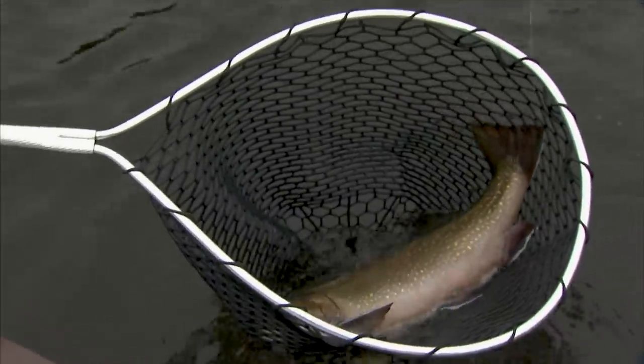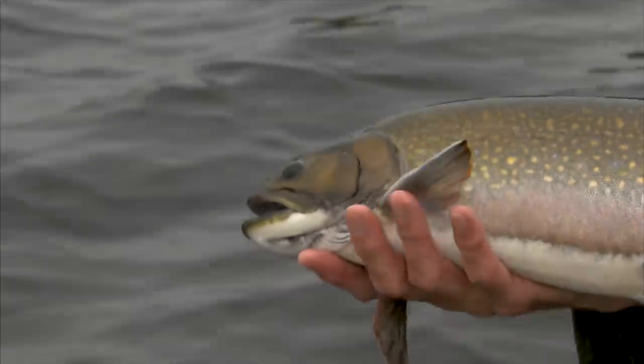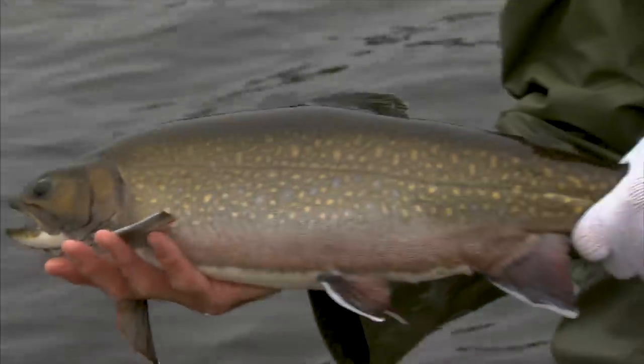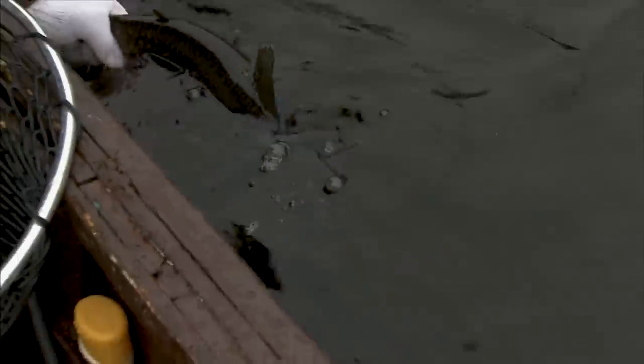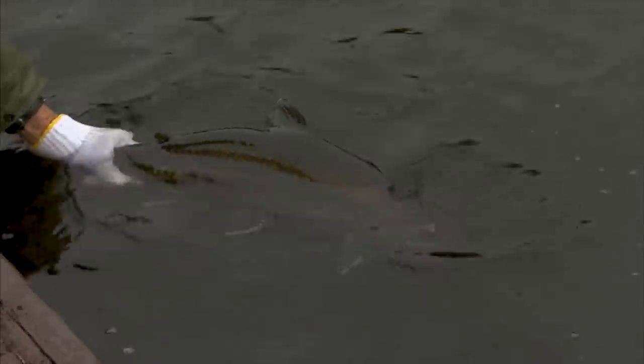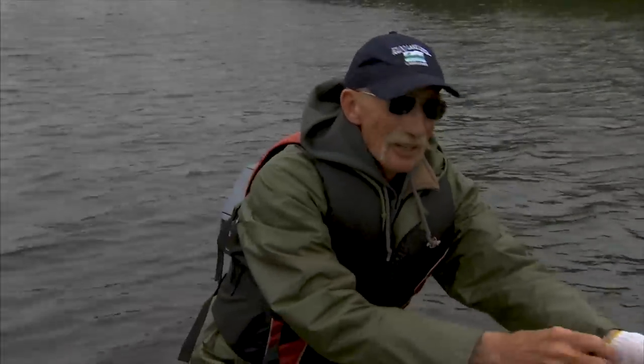When you get their head up and into the net — female, maybe four and a half pounds. That would be your average fish around here, four or four and a half pounds, which for a brook trout fisherman is just awesome. And away she goes.